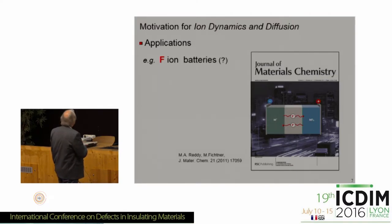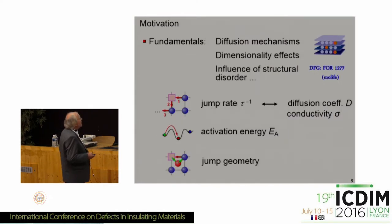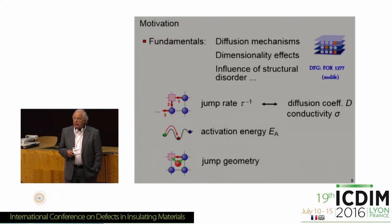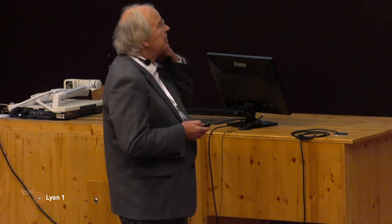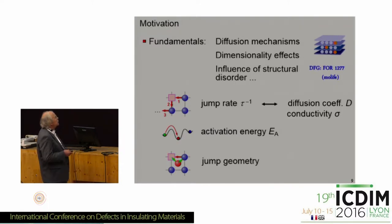But also fluorine batteries — there are first attempts to produce fluorine batteries. Here is just the cover of the journal by the Fichtner Group. Of course, we have these redox reactions at the cathode and the anode.